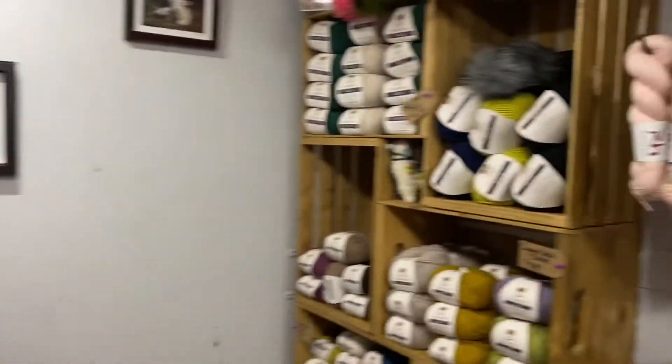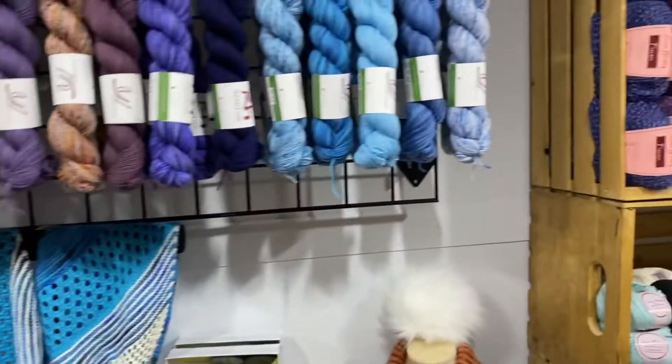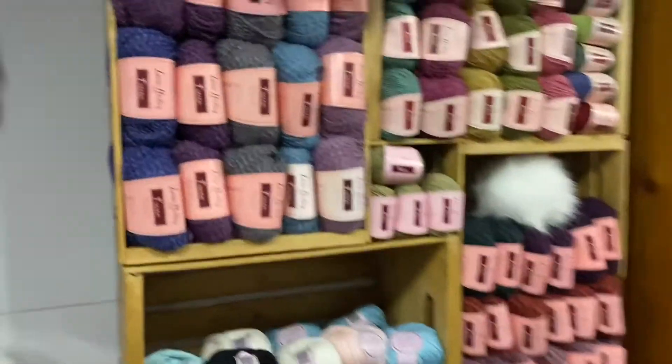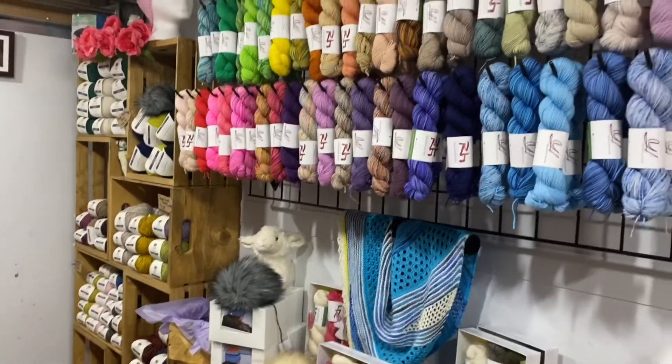I've never seen anything like it before, and I like to support local businesses. Since it just opened in February, I figured I would check it out and share the experience with everybody here. As you can see, they have many, many colors and different types of yarns.